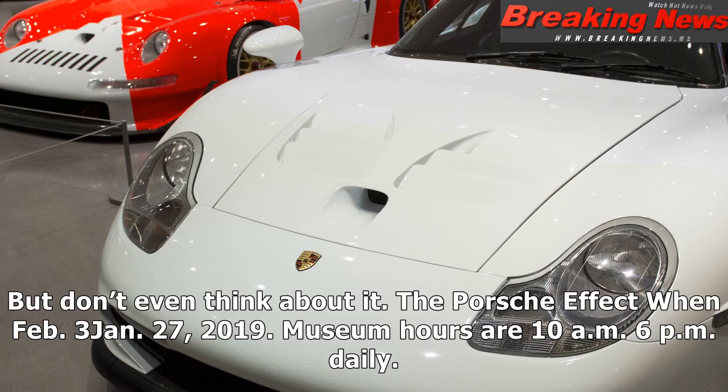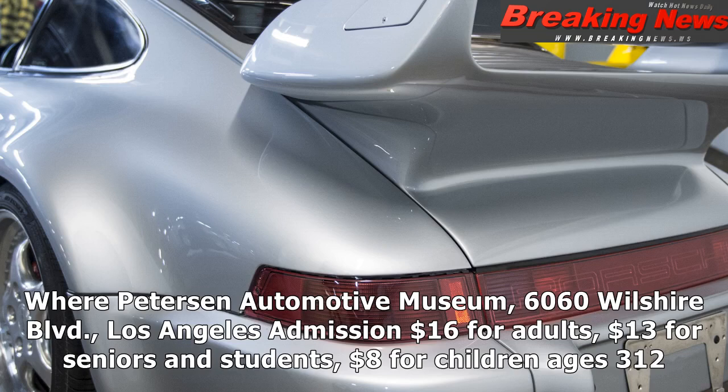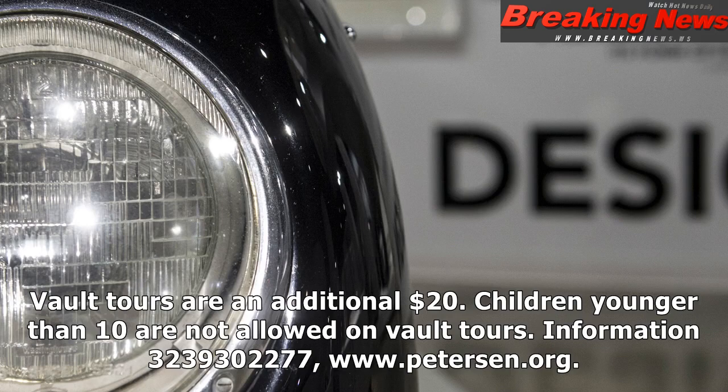But don't even think about it. The Porsche Effect runs Feb. 3 through January 27, 2019. Museum hours are 10 a.m. to 6 p.m. daily. Peterson Automotive Museum, 6060 Wilshire Boulevard, Los Angeles. Admission: $16 for adults, $13 for seniors and students, $8 for children ages 3–12. Vault tours are an additional $20. Children younger than 10 are not allowed on vault tours. Information: 323-930-2277, www.petersen.org.